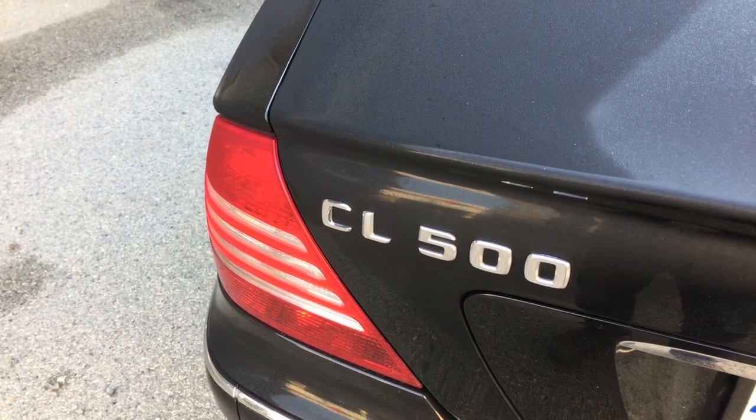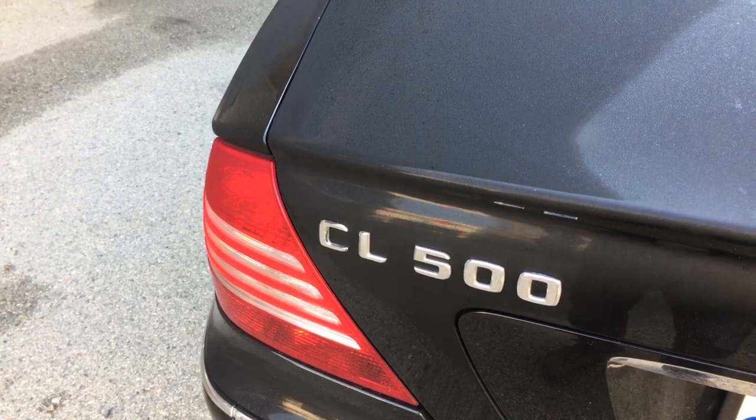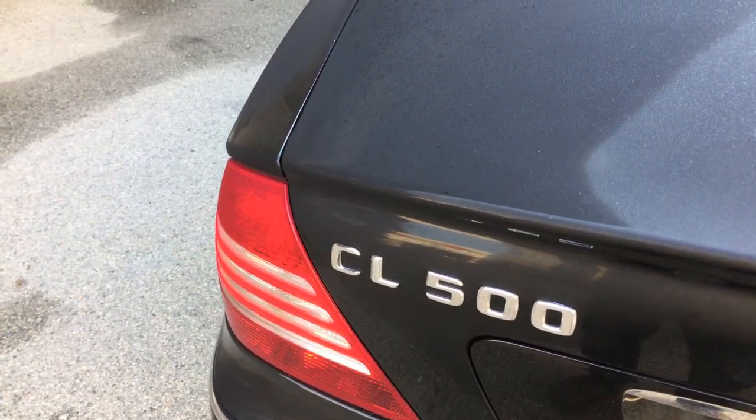It's also available in an AMG CL 55 version, which is a pretty amazing car — much like an SL 55, but with a hard roof and a hard-bodied vehicle and a couple of practical seats in the back.